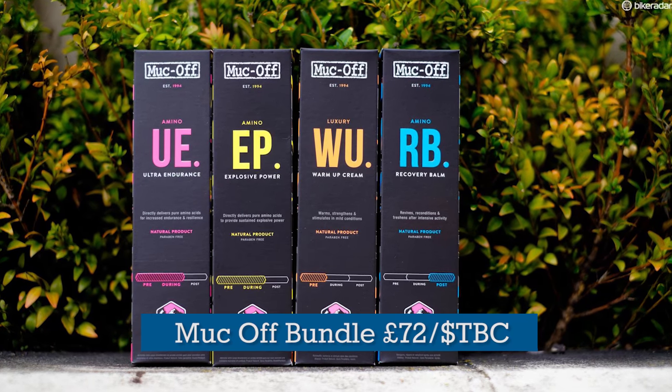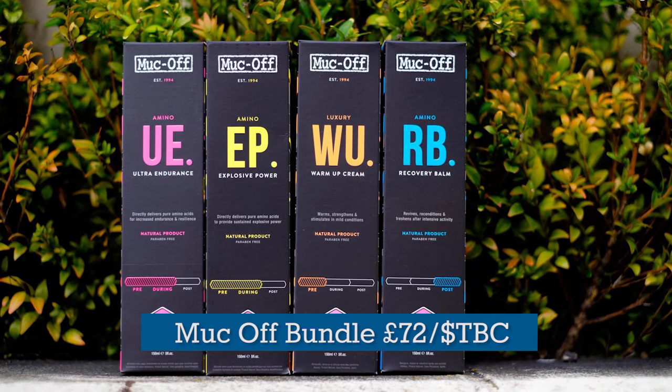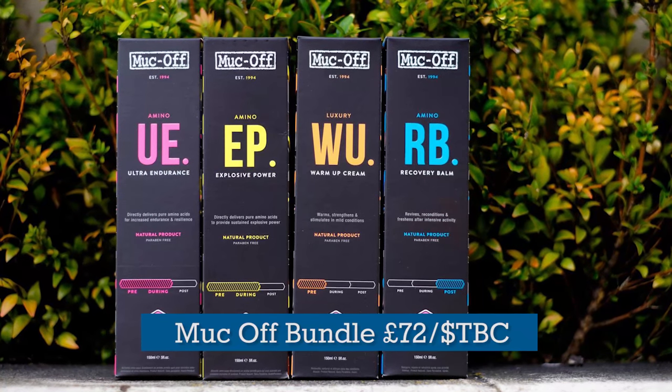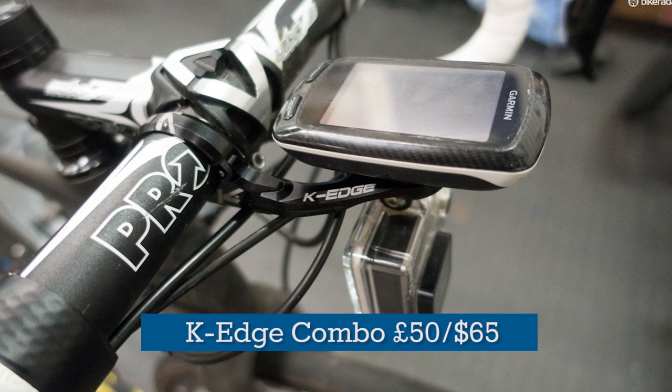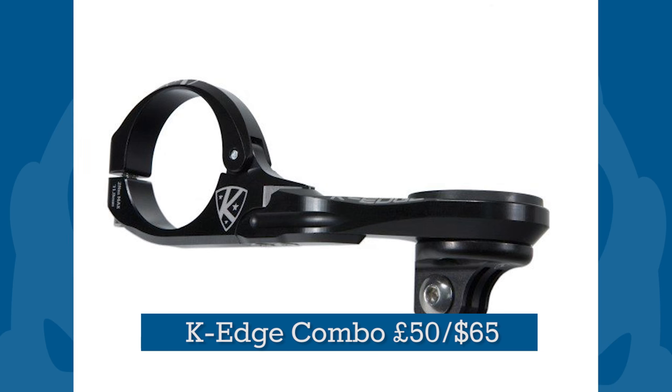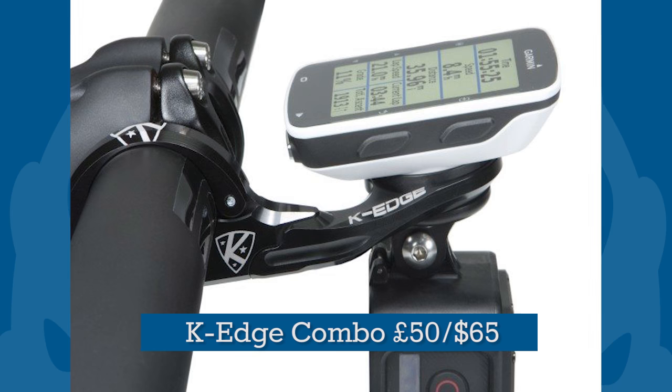For the racer who likes being taken care of, consider this Muck-Off bundle of pre-, during-, and post-ride balms, ointments, embrocations and salves. For a less smelly option, how about this excellent CNC'd alloy K-Edge Garmin computer mount, which can also hold a GoPro or a light slung neatly underneath.